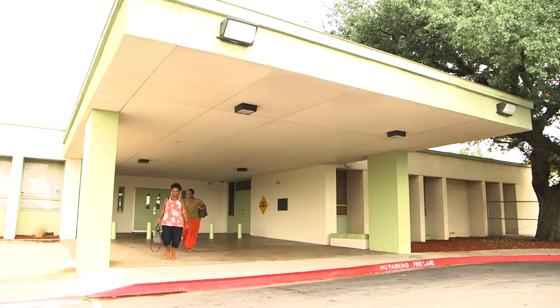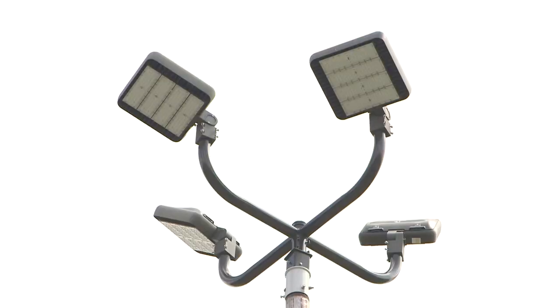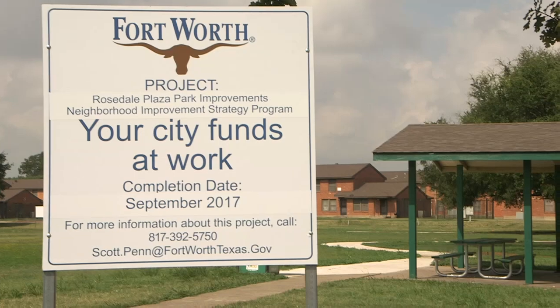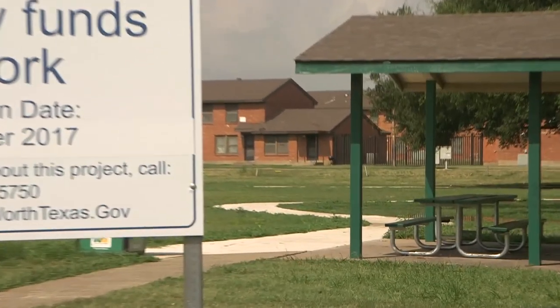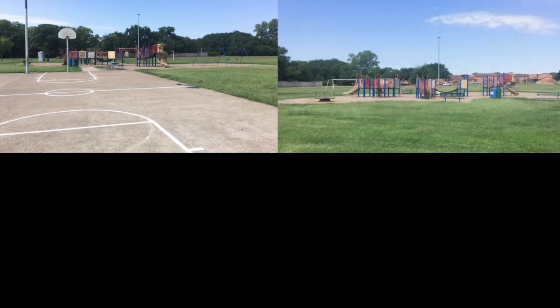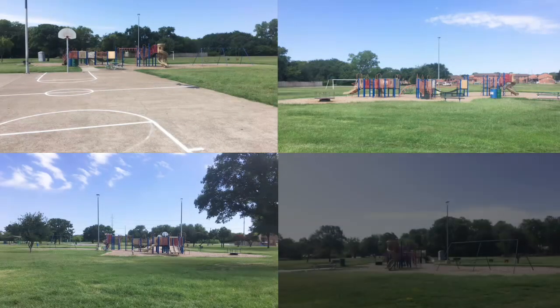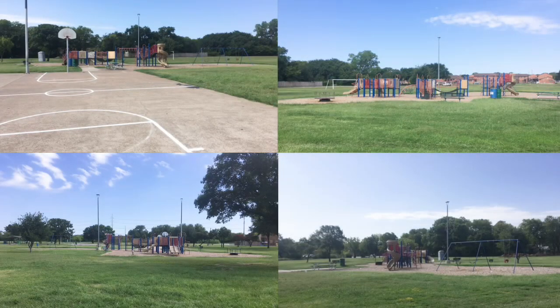Martin Luther King Jr. Community Recreation Center has a fresh coat of paint, more security lighting, and a new parking lot. Rosedale Plaza Park has a brand new concrete loop trail for walkers. Crews have removed old playground equipment and will replace it with new play structures as soon as there is a break in the weather.